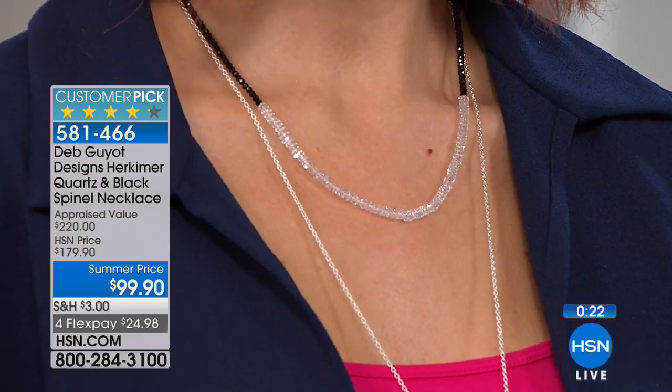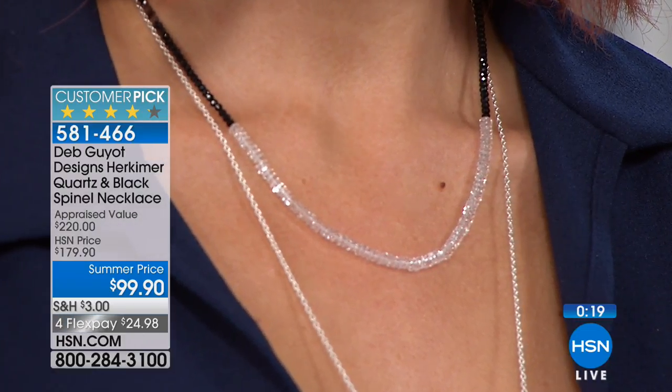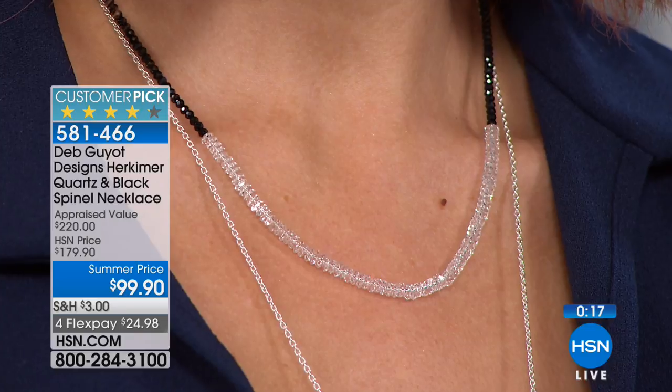Whether you're dressed casual or all dressed up, Herkimer just works. So if you'd like to own this one, we're going to wrap it up. Stay right there — we have a lot to get to and a lot to show you in our show. Coming up next, this bracelet.